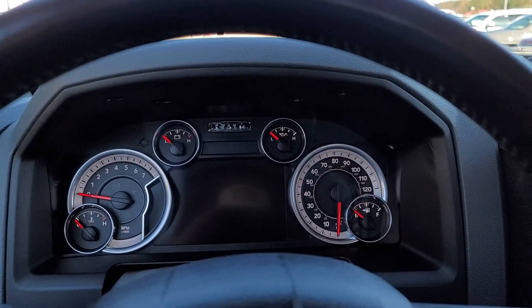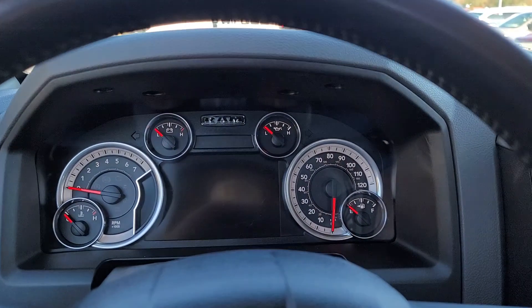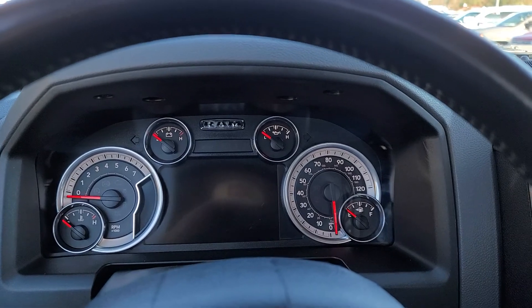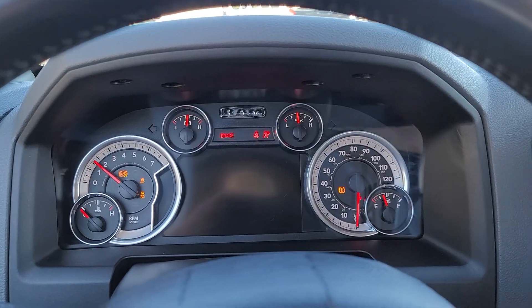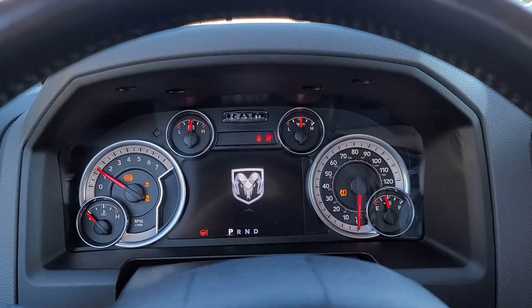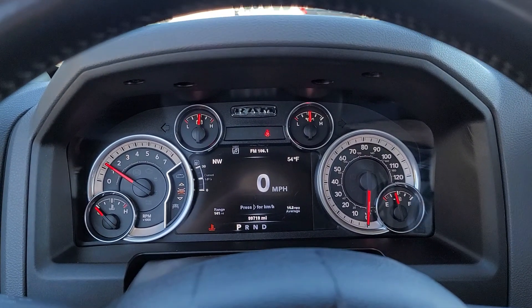Hey Megan, Lee here at Jackie Jones. I just thought I'd do a quick video for you of the truck. This is a nice truck. I'm starting it up — as you can hear, no strange noises. Starts right up.